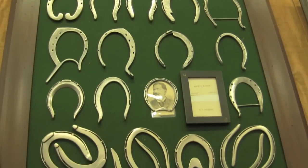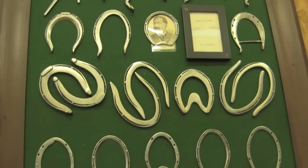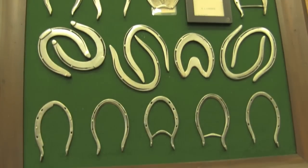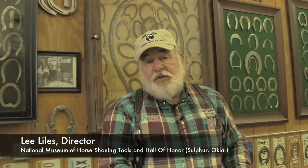The reason I think for these shoe boards that you see is back in the day, before we had televisions, radios, contests, and events to go to, all we had were publications. There was a horseshoe journal started in 1875, and a blacksmith and wheelwright magazine.